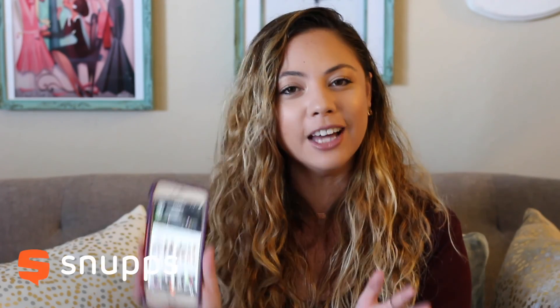If you are new here, I'm Monica. I'm a boutique owner and a business coach and my channel is all about helping you become a boutique boss. Today I'm going to share with you an app that I have been using and loving — it's called the Snups app.